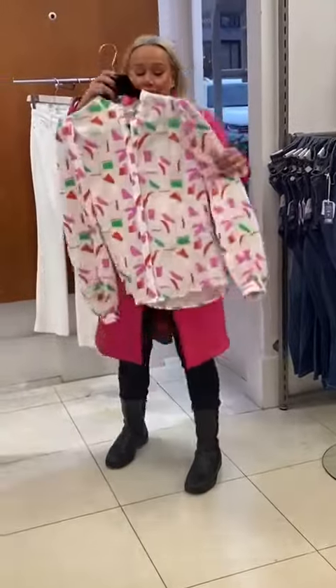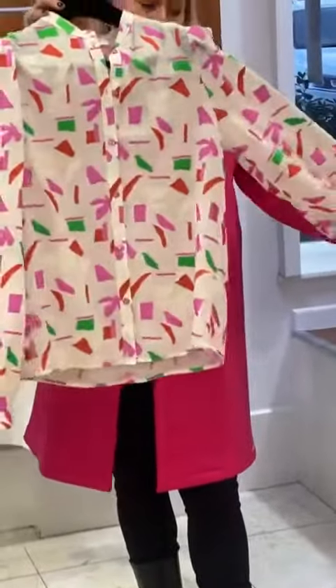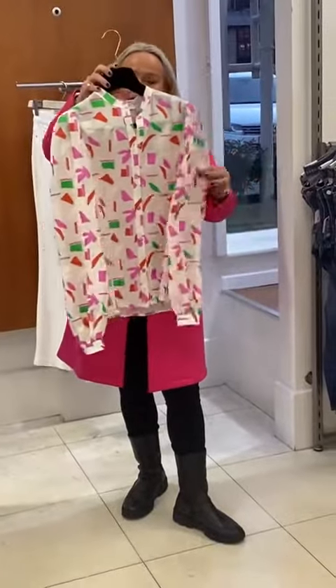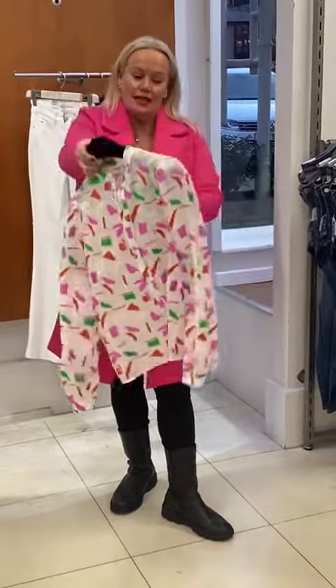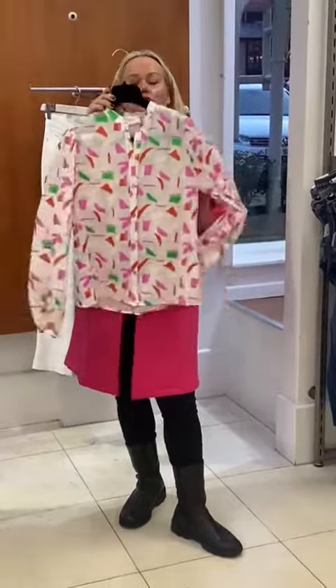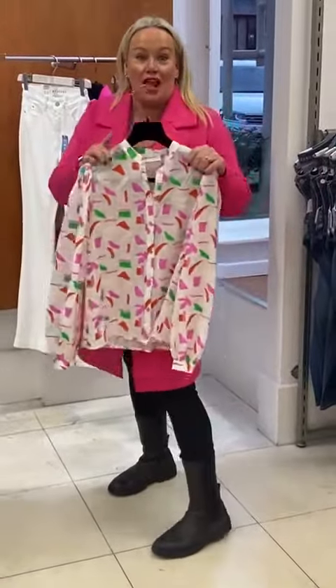Going on from the trend of the pinks, we've got the new pom shirts, which are gorgeous. You've got your balloon sleeve with your pinks and your greens. A lovely little V shape at the back. You can have it out or you can have a French tuck, but it's just really lovely and fresh. Pinks and greens are a big key colour for this season.